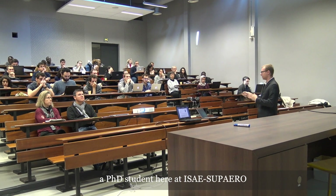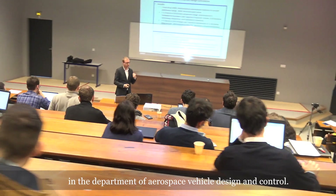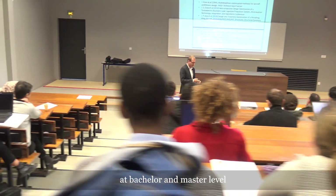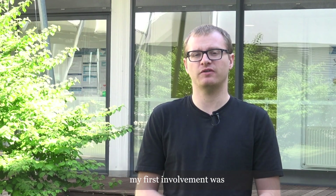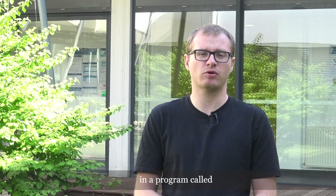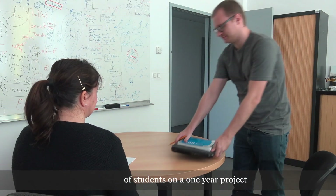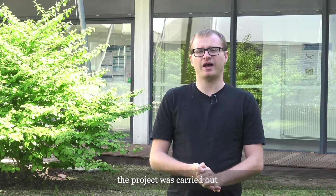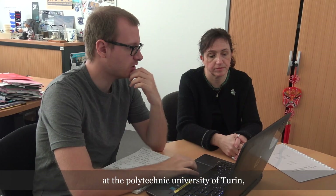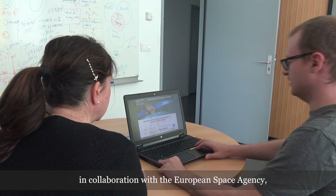I'm Laurent Beauregard, a PhD student here at ISAE Supaero in the Department of Aerospace Vehicle Design and Control. After studying physics and mathematics at the bachelor and master level in Canada and Germany, I wanted to pursue a career in the space sector. My first involvement was in a program called Space Exploration and Development System, where an international team of students worked on a one-year project designing a space system. The project was carried out at the Polytechnic University of Turin, ISAE Supaero, and the University of Leicester in collaboration with the European Space Agency.